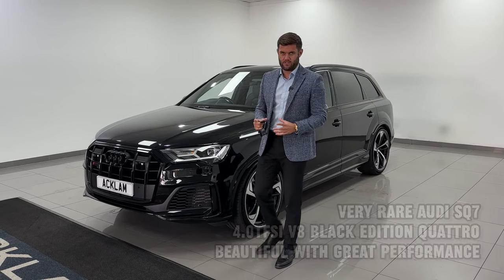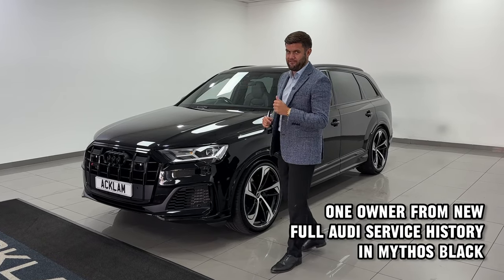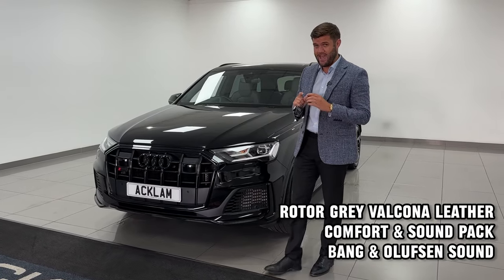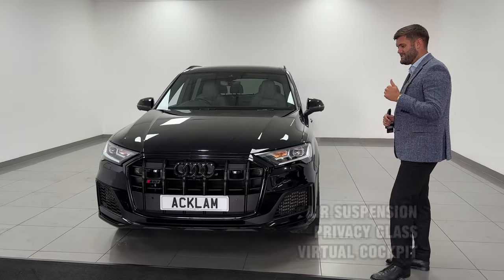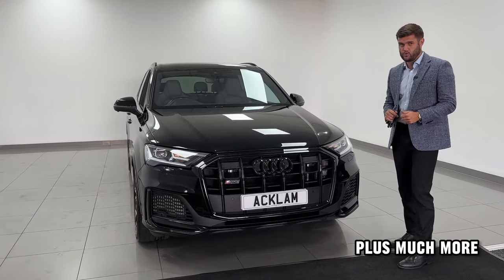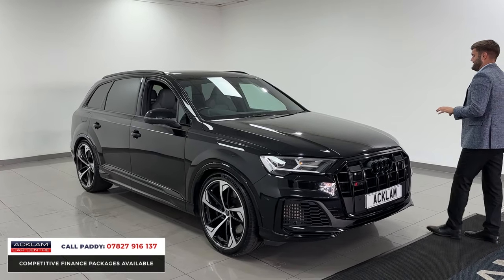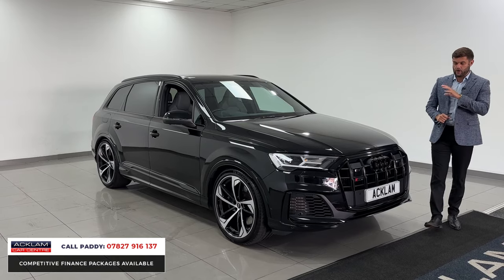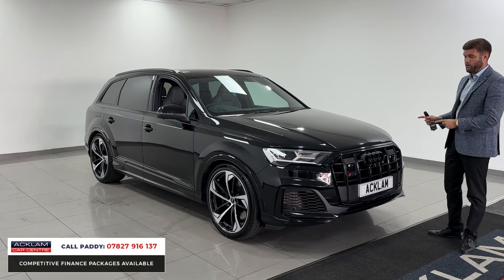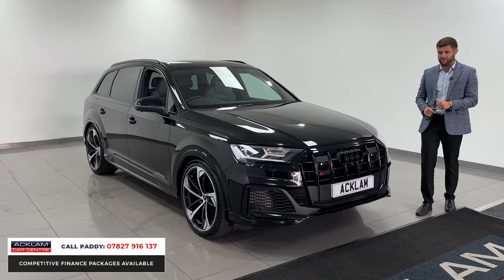As far as seven-seat performance cars go, this is unbelievable. It's a 500 brake horsepower, four-litre V8 twin-turbocharged SQ7 Black Edition — a seven-seater that does 0-60 in just over four seconds. It's a 2022 model with 31,000 miles from one owner, priced at £57,990, and it still has manufacturer's warranty until 2025. There really isn't a comparable seven-seater at this price and age.